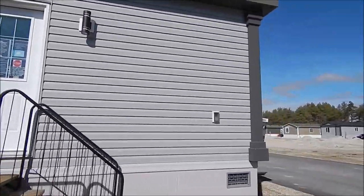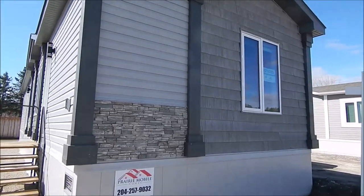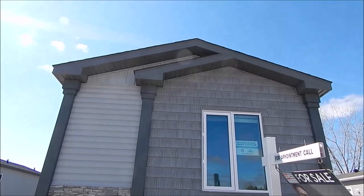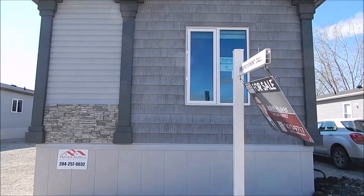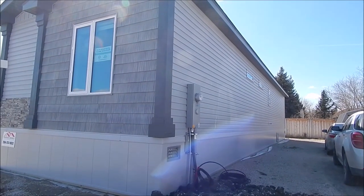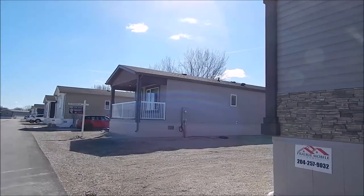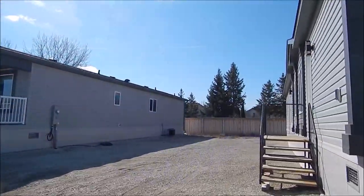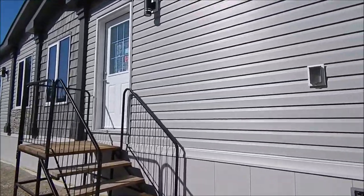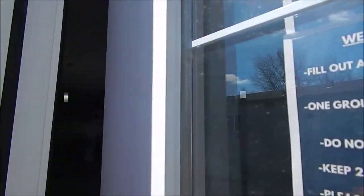Taking another look at the front of the home: it has the Prairie corner pillars, stack stone, vinyl shake siding, and board and batten vinyl siding up into the peak. Hydro is already installed with 200-amp service. Sewer and water is installed with heat trace — all the sewer pipes and water lines are wrapped so we should never have any freezing in the home.